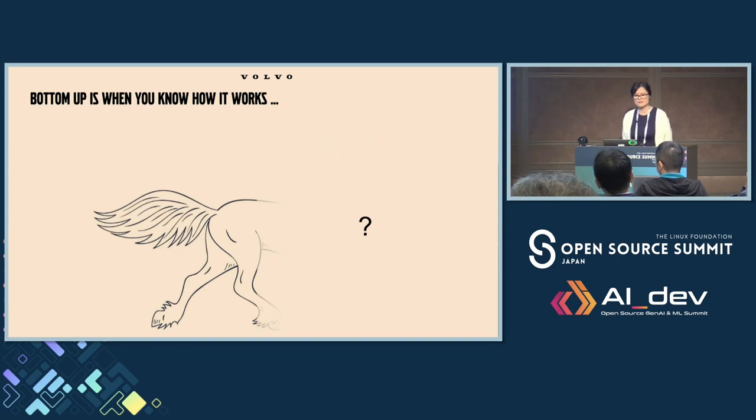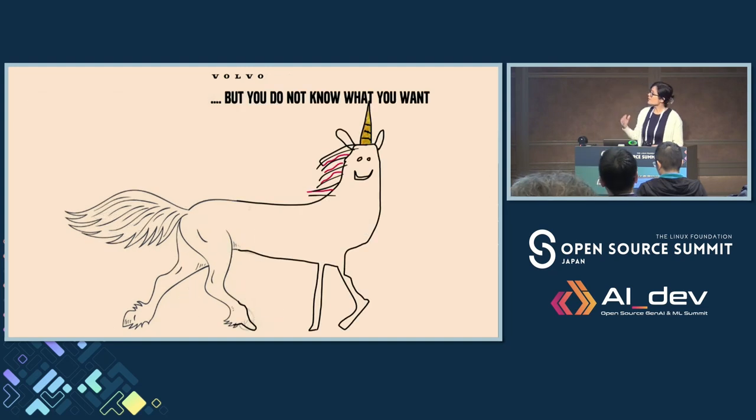Bottom-up is when you know how it works — you're in the implementation part — but you might not know the goal or where you want to go. You're in your area, like coding or engineering. That's quite dangerous because you cannot see the overall picture of the open source area in your company. After all, it's a huge topic at the whole corporation level — not just for one team or ten teams, but for the whole company.